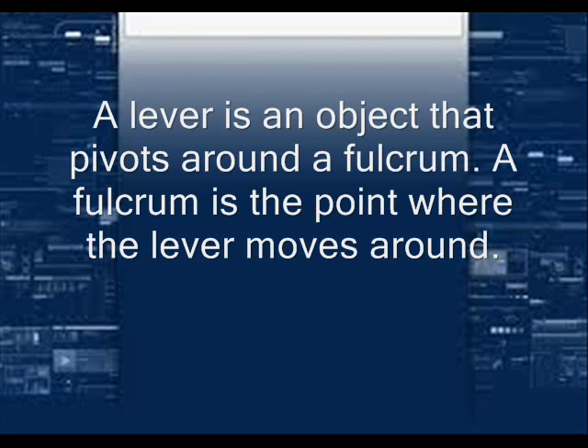A lever is an object that pivots around a fulcrum. A fulcrum is the point where the lever moves around.